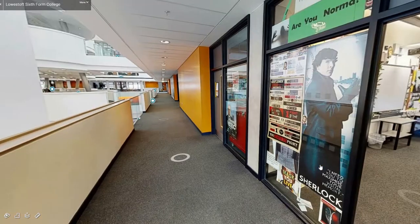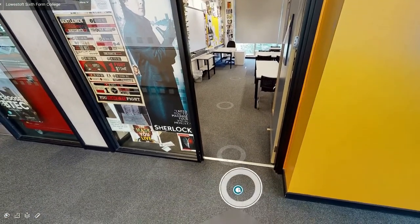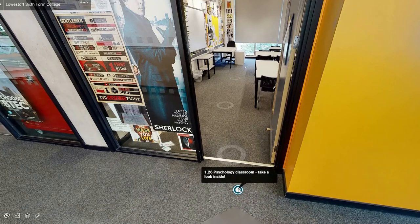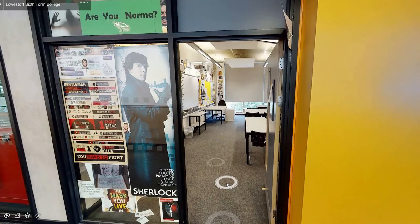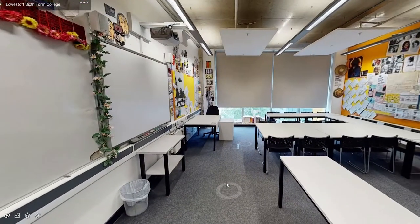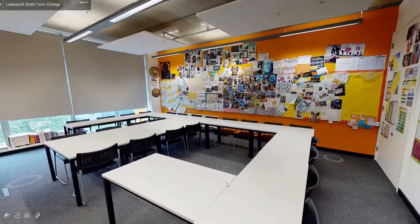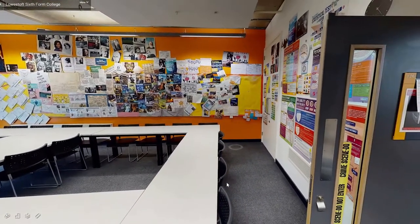First on the right is the psychology classroom. You will learn about people, their biological processes, how their minds work, behaviour and experiences. The desks are set out with a whiteboard at the front, with bright and colourful student work and posters on the walls.